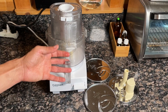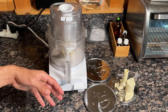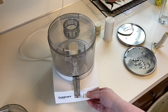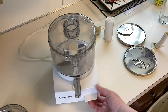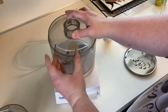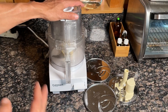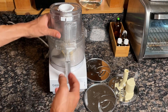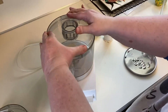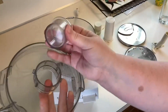Cleaning the Cuisinart Food Processor is convenient, as its parts can be easily disassembled and are often dishwasher safe, simplifying maintenance. The Cuisinart Food Processor 14-cup vegetable chopper makes it easier to prepare a variety of dishes. Its combination of size, strength, and stylish design enhances any kitchen while inspiring creativity in cooking. By incorporating this appliance into your culinary routine, you can enjoy a range of flavors and textures in your meals with ease.